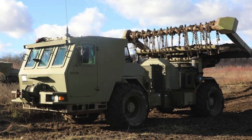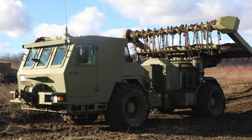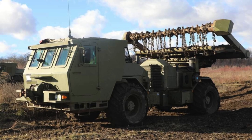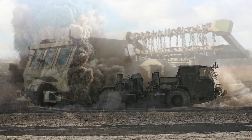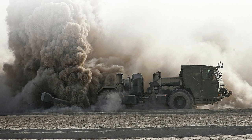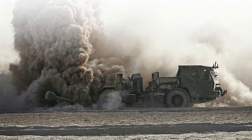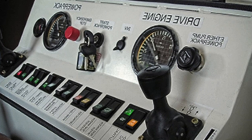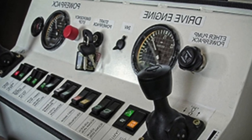Demining units, which are part of the Command of the Support Forces of the Armed Forces of Ukraine, received Hydrema 910 MCV mechanized demining machines from foreign partners. Photos of these vehicles were published by the Main Department of Mine Action, Civil Protection, and Environmental Safety of the Ministry of Defense. The pictures were taken at the end of last year, during the readiness check of new demining units.